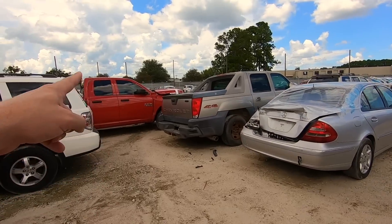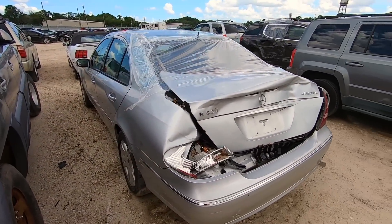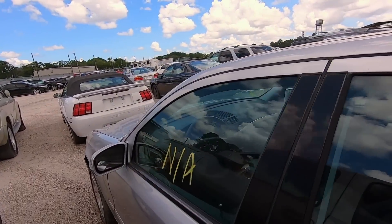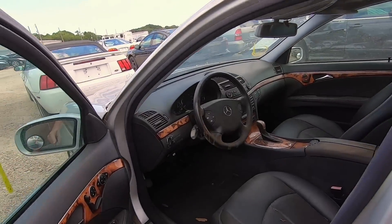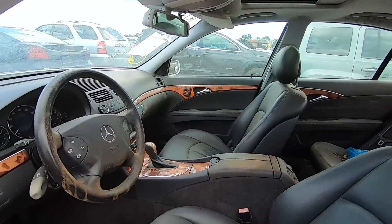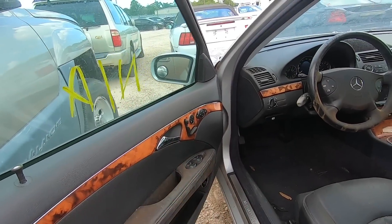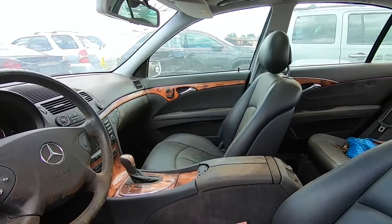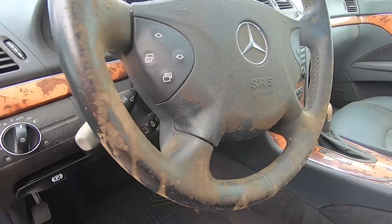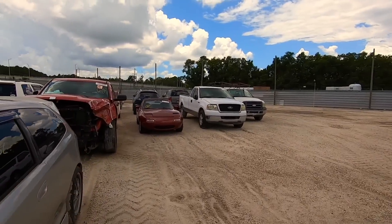We got a Mercedes here that just got smashed in the rear. I usually do not recommend buying Mercedes — I do not like German cars because they are just not reliable in America. This one has some flood damage, maybe the sunroof was leaking, but there is mold all over the place. Oh man, it stinks in there.